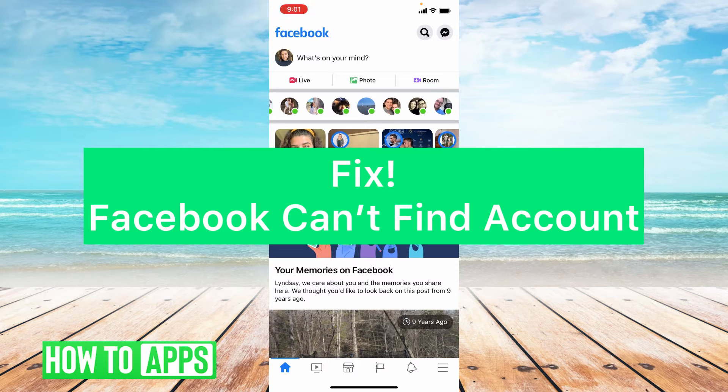Hey guys, it's Lindsay and welcome back to another video. Today I'm going to be helping you with the Facebook issue: Facebook Can't Find Account.